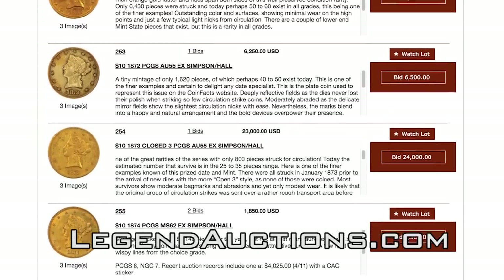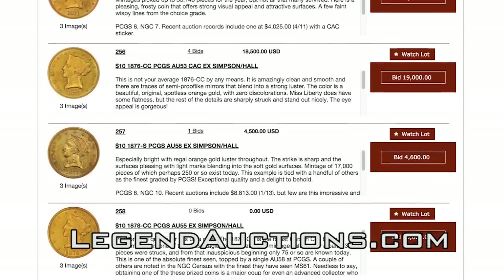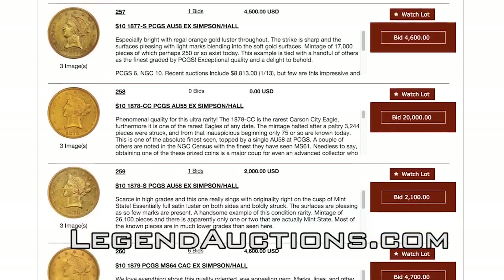This is going to be a terrific sale. There's a lot of really cool collector coins in here. One of the focuses of the sale is the Bob Simpson $10 Liberty set, all of which is being sold at no reserve. Over half the coins in the sale have no reserve. So let's take a look at a few of them.